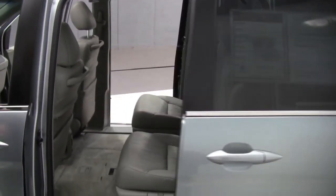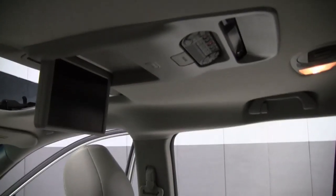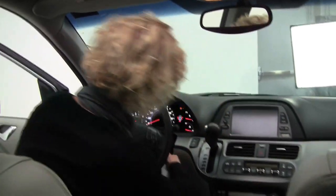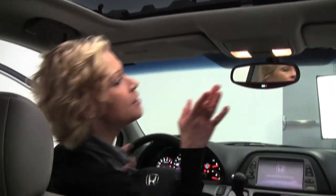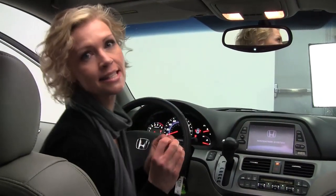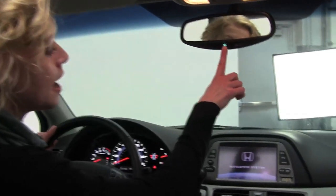Check out the interior — smells wonderful. Definitely a non-smoked-in vehicle. Power driver seat. We've got a lot of good stuff on the inside as well, including a moonroof with a wind deflector. The wind deflector — don't sell it short. It really cuts down on cabin noise. It's wonderful. Auto-dimming rear view mirror with compass.